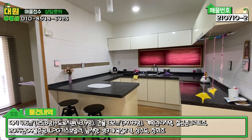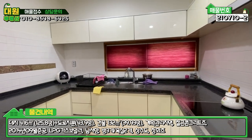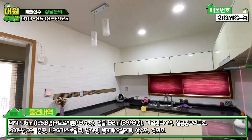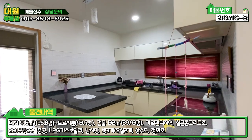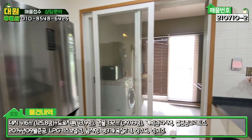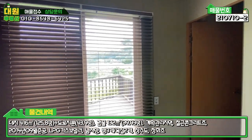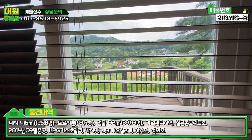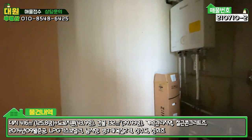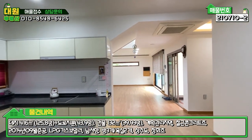주방시설은 인테리어 자체가 무난하게 돼 있고요. 특이하게 미음자 구조로 돼 있습니다. 3구 인덕션이 매립돼 있고, 상부장보다는 하부장 수납 공간이 굉장히 많기 때문에 좌측에 상부장을 따로 안 하신 것 같아요. 냉장고도 있고 대형 냉장고 두 개를 연속으로 놓으셔도 될 공간입니다. 세탁실 겸 다용도실이 옆에 있고 공간이 굉장히 넓어요. 바깥에 데크로 연결된 공간도 있고, 보일러실도 있고요. 구조 자체가 깔끔하게 돼 있고 수리할 곳이 전혀 없습니다.